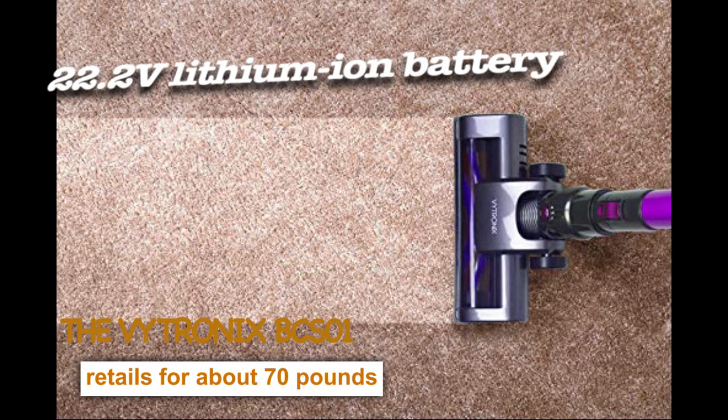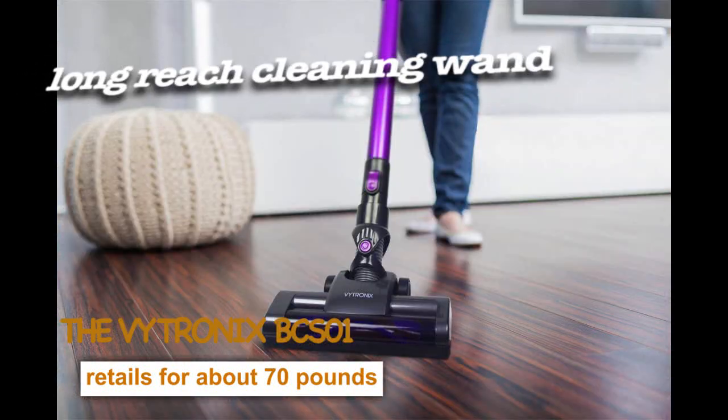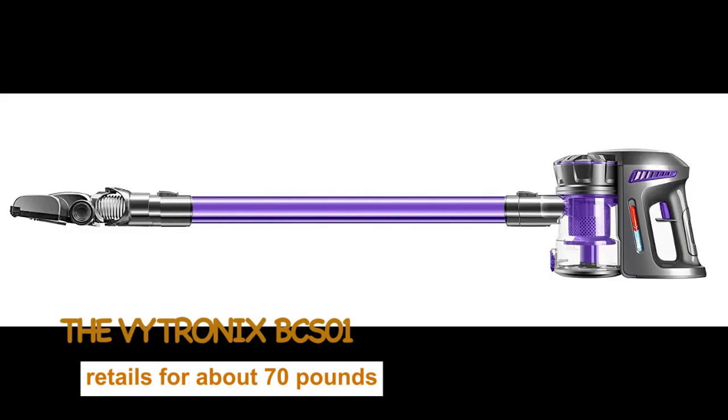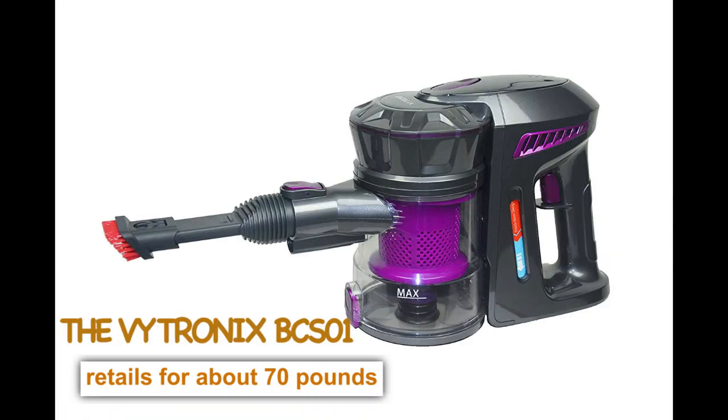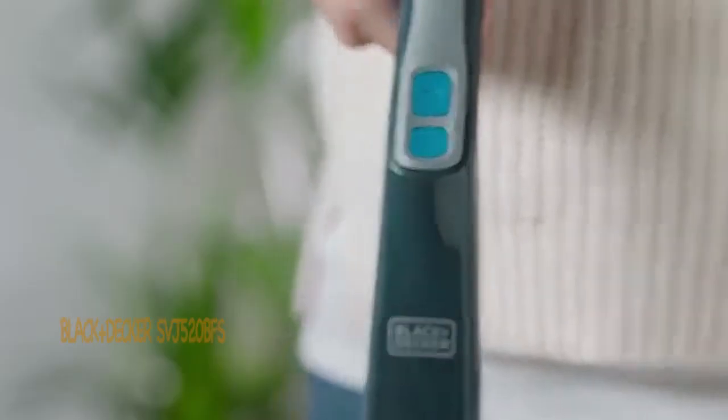Powered by its 22.2-volt lithium-ion battery, you can be sure it'll get the job done with up to 35 minutes run time from just one 3 to 4 hour charge. Its long-reach cleaning wand helps you tackle hard-to-reach areas above the floor, and the detachable handheld with compact 2-in-1 tool lets you get into all the smaller areas. This sleek vacuum is for you if you need an easy-to-use vacuum cleaner that does great floor-to-ceiling cleaning.